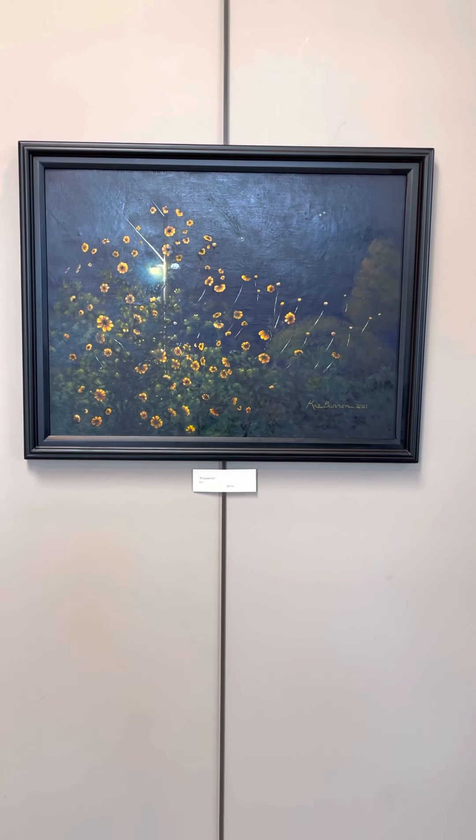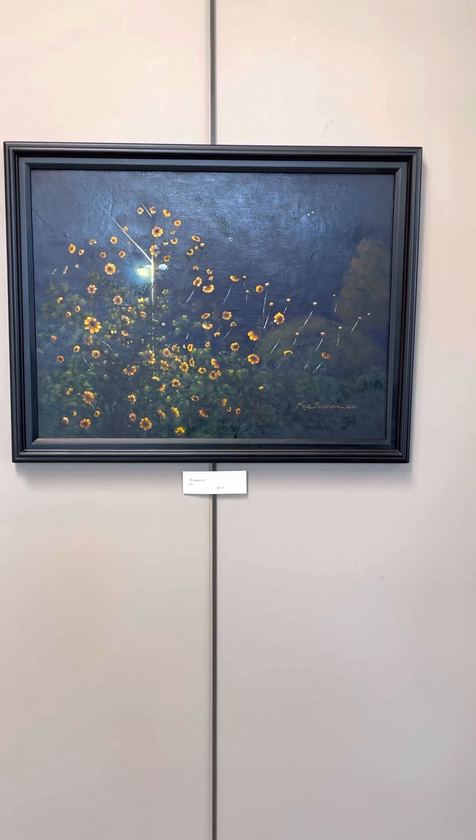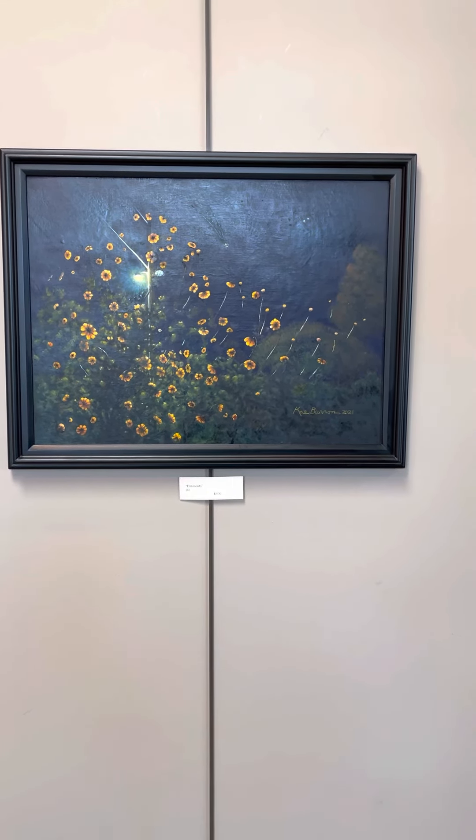I'm going to take you through the show piece by piece. I will give you titles, medium, and price. This first piece is titled Filaments. It is in oil. It's $800.